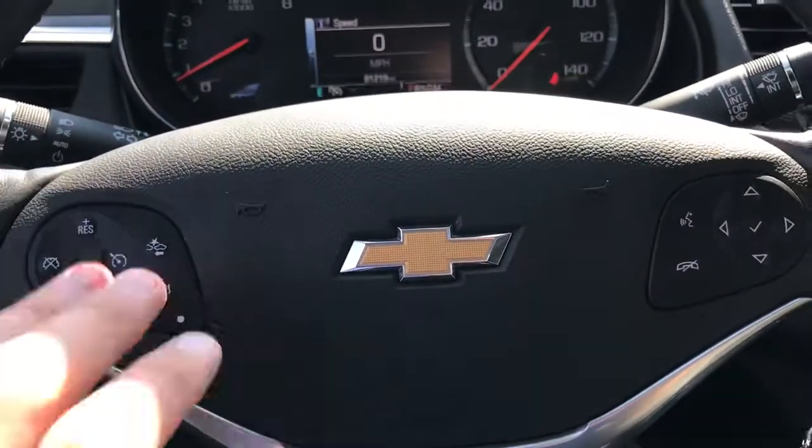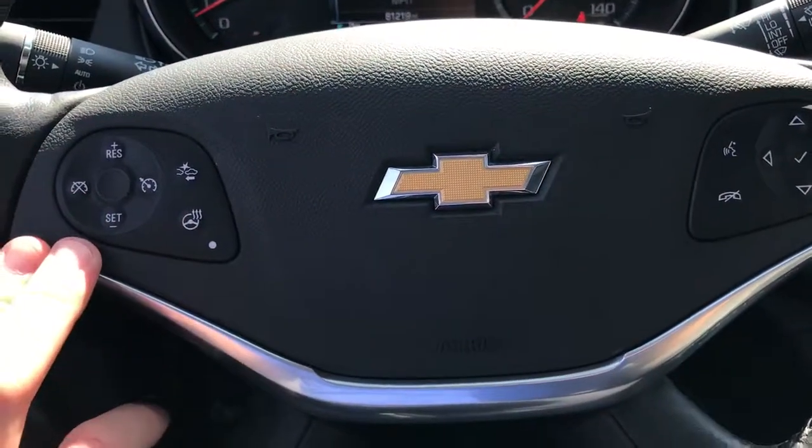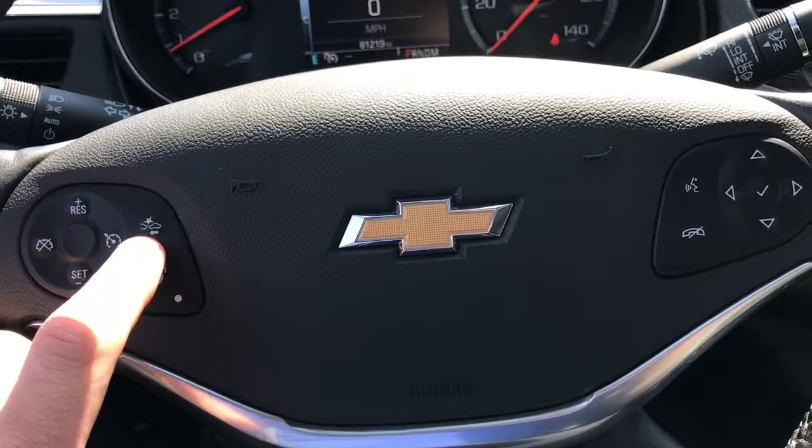Taking a look at the steering wheel, we have a heated steering wheel, cruise control, and forward collision alert.